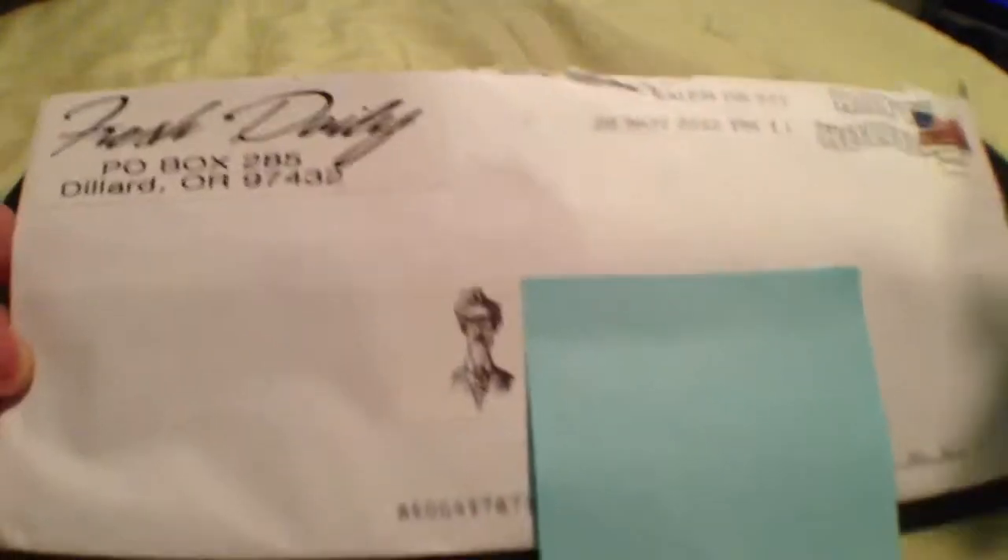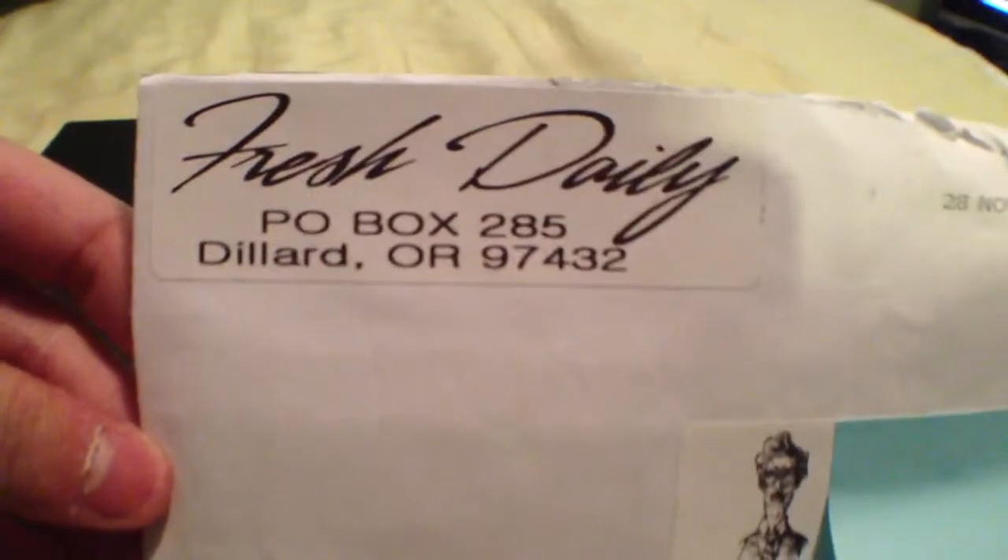Hey guys, today's free sticker video is from FreshDaily. Here's what the envelope looks like — we got a little Napoleon Dynamite right there, and their logo and their address. Nothing in the back.